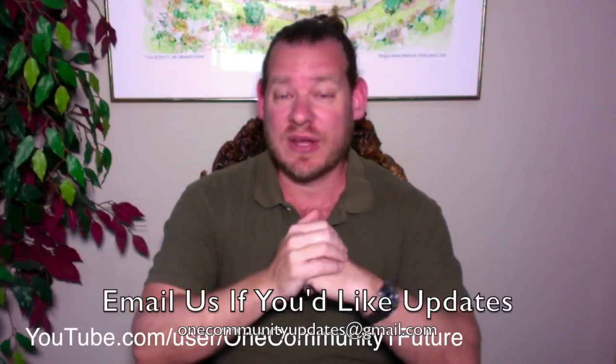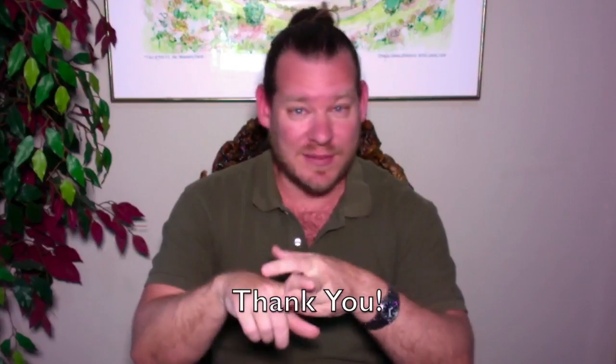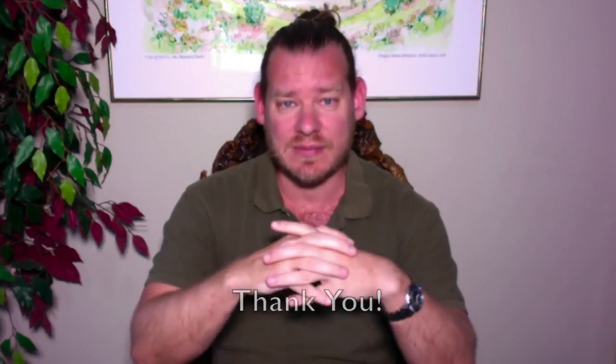If you'd like to receive an email every time one of these updates comes out, you can send an email to onecommunityupdates@gmail.com and we'll add you to our newsletter list. Thanks for watching to the end — thank you for the emails, comments, shares, and likes. If you've donated to our project, we really appreciate that as well. We are a 100% unpaid team — a non-profit organization where no one on the team is paid, so 100% of all donations go to forwarding our mission and supporting our website infrastructure. This is our way of creating global transformation. Until next week, we'll keep on keeping on — thank you.